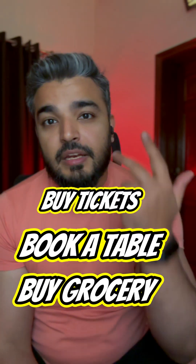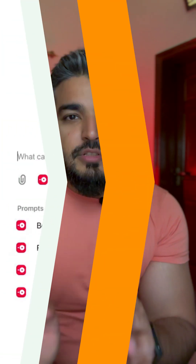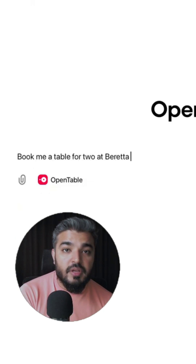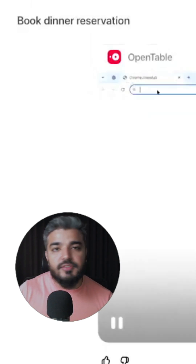Now you can use OpenAI to book a table for your day, buy groceries online, buy movie tickets — just like that, without any human intervention. Here's a demonstration where you can use OpenAI as Operator to make a reservation for yourself using OpenTable, which is a restaurant reservation service in San Francisco.